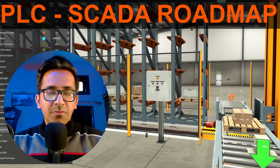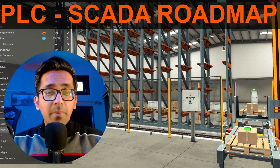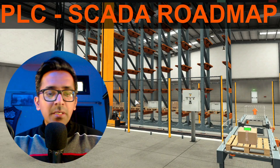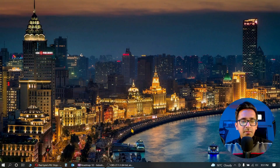Hello everyone, this is Mohammad Avais from PLC Dojo. I'm going to explain the roadmap or steps to learn PLC, SCADA, or industrial communication — basically industrial automation in 2022. Let me go to the main screen and show you the roadmap.